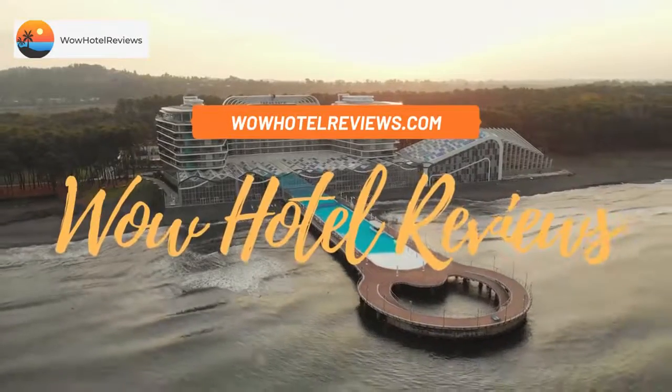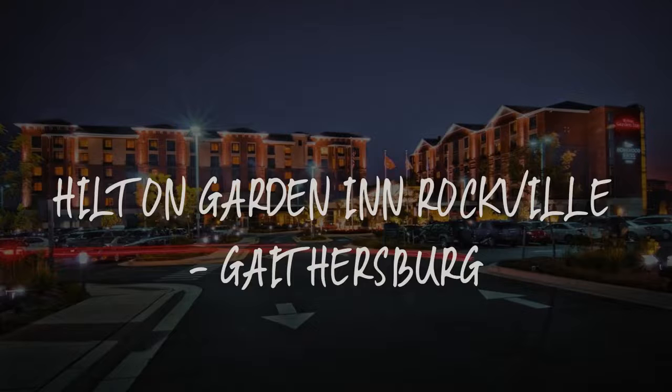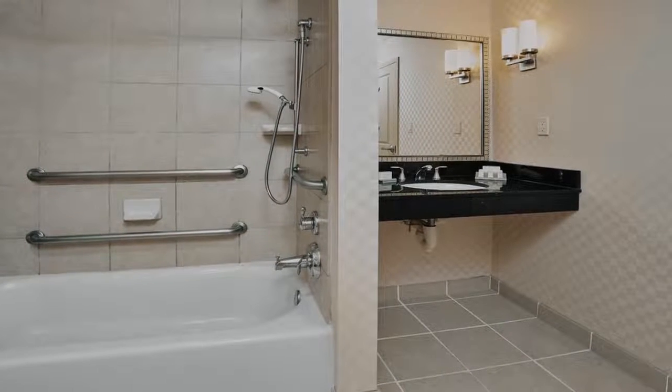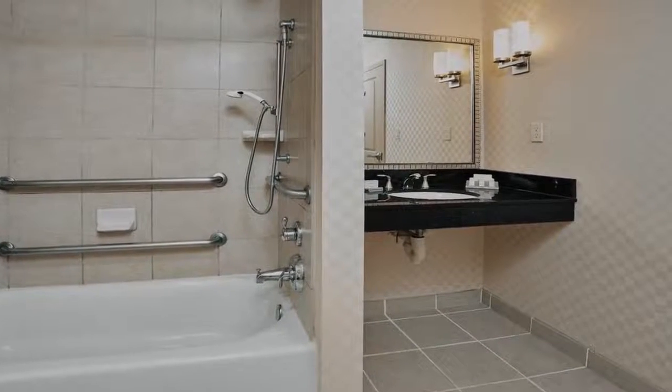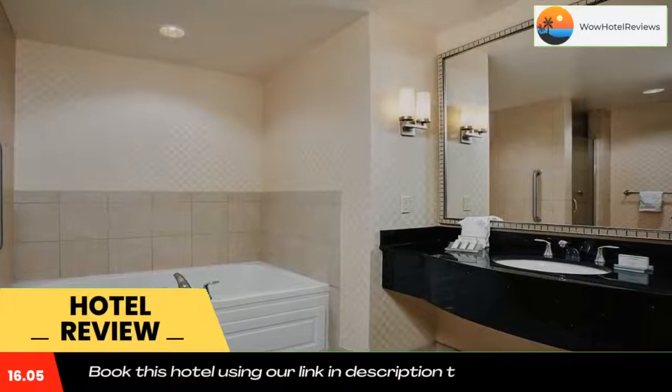Hello guys, welcome to Wow Hotel Reviews. Today I am reviewing Hilton Garden Inn Rockville Gaithersburg — it's a three-star hotel. Please use our Booking.com link in the description to book the hotel and get special pricing.